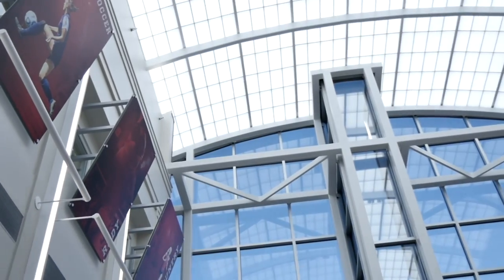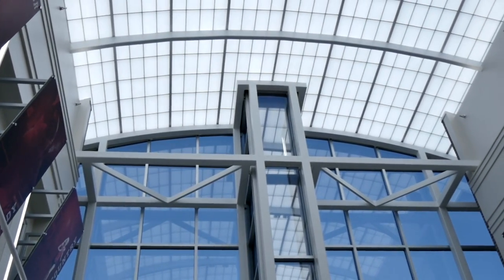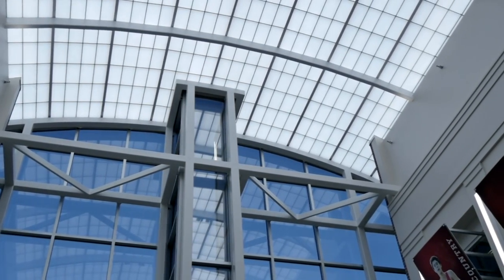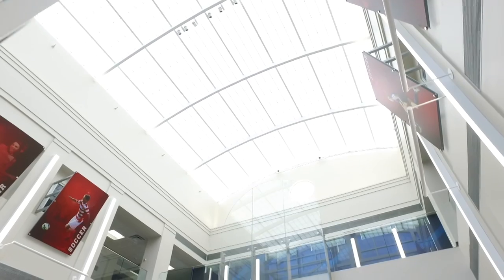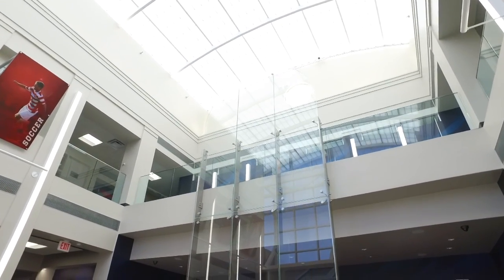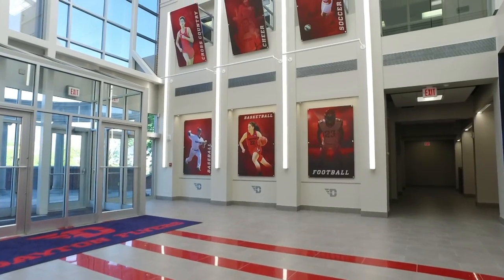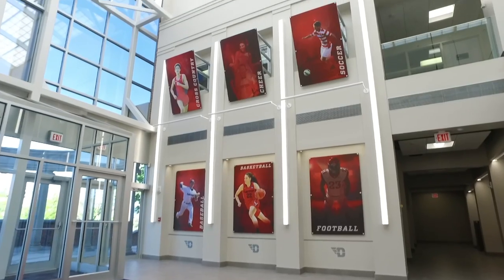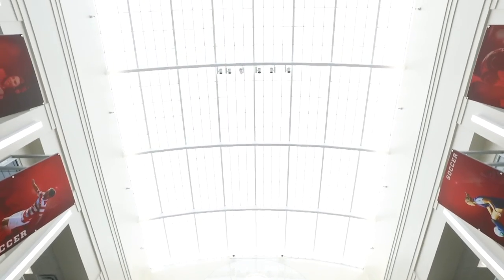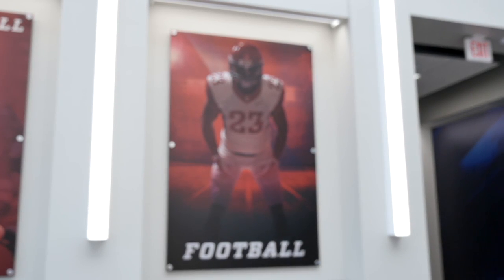When a recruit, family, or alum comes to campus, you want to catch their attention right away, and that's what our lobby does. The Ferrex lobby greets visitors with huge colorful posters and pictures of our teams, our All-American plaques, our academic All-Americans. It's modern, flashy, and a real eye-catcher.